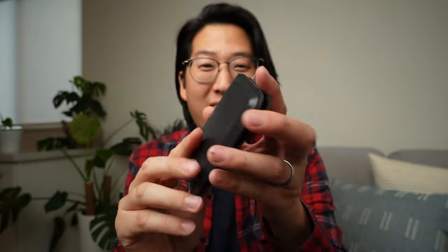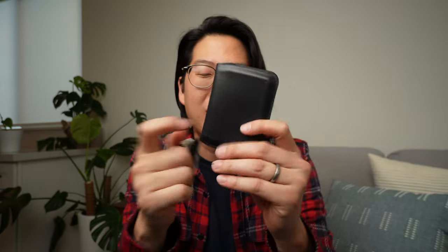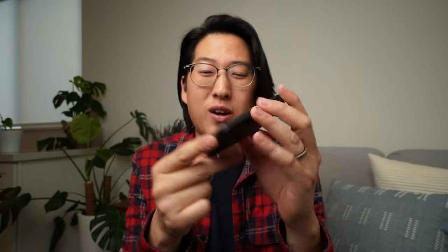This is the Apex wallet from Bellroy. I love how thin it is — it's a flip wallet, carries quite a few cards, and check it out, it even has room for my pocket tripod pro. Love the premium leather quality on this one. Not sponsored, just love Bellroy leather products — so minimalist.